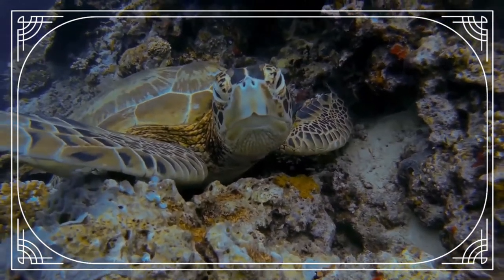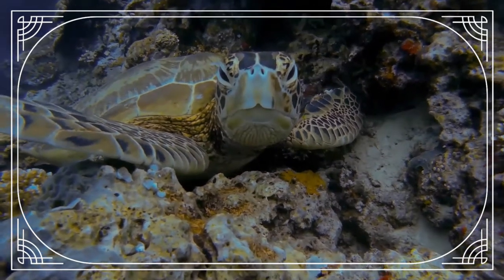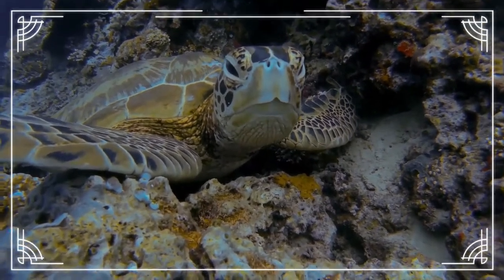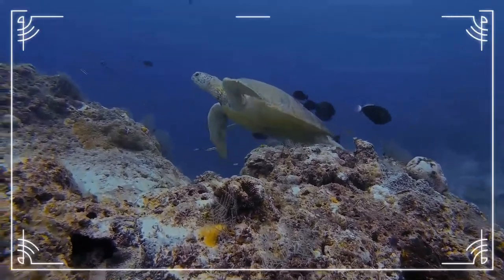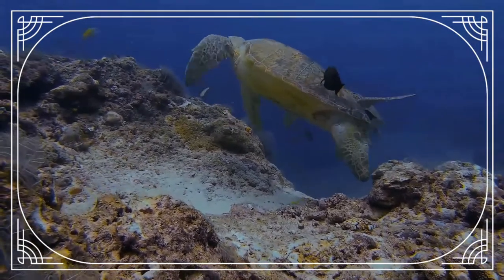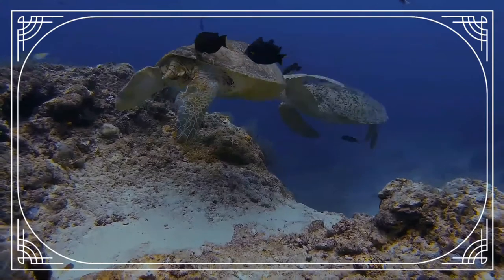After the hole is dug, the female then starts filling the nest with her clutch of soft-shelled eggs. Depending on the species, a typical clutch may contain 50 to 350 eggs. After laying, she refills the nest with sand, re-sculpting and smoothing the surface, and then camouflaging the nest with vegetation until it is relatively undetectable visually. She may also dig decoy nests. The whole process takes 30 to 60 minutes. She then returns to the ocean, leaving the eggs untended.